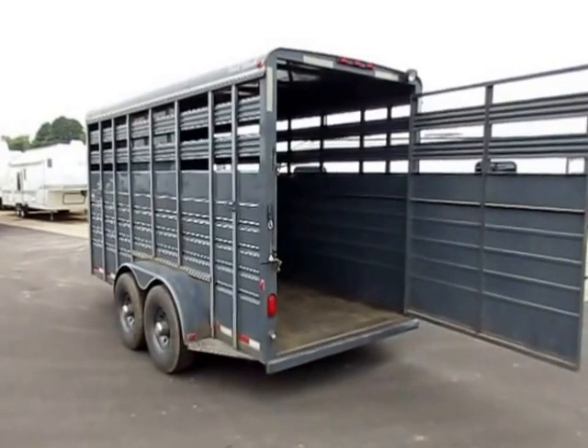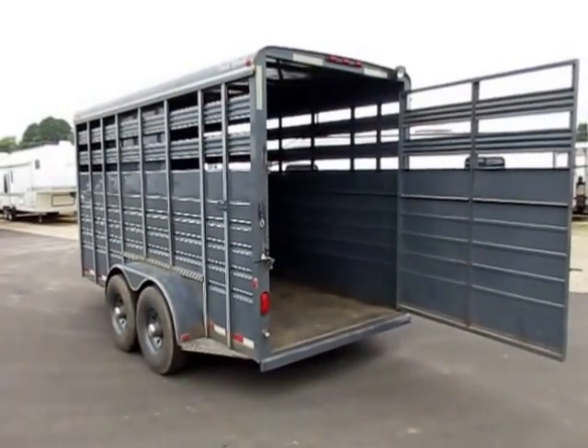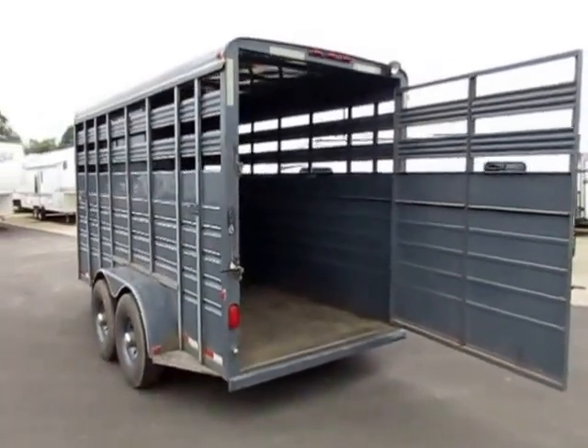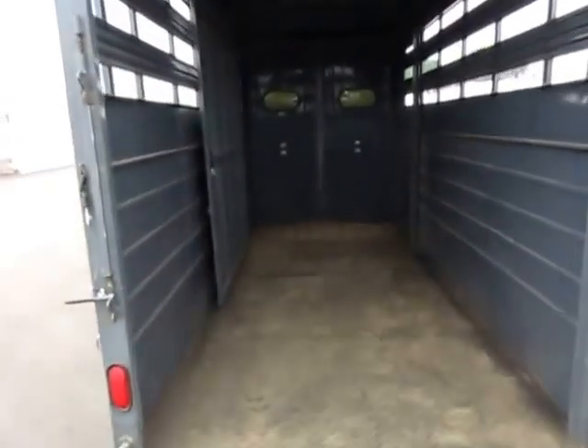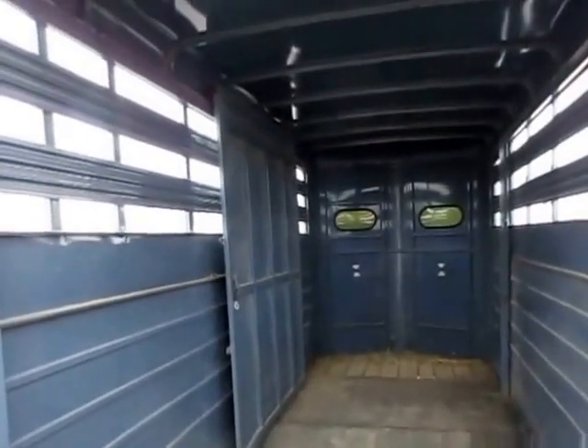We built the extra height in there to give larger animals the comfortable ride that they need. It is a steel trailer, so you're going to see some spots of rust on the paint here and there — that's just the nature of the beast — but the structure is all intact and everything looks pretty solid. The interior is not beat to death, which is something I always look at.